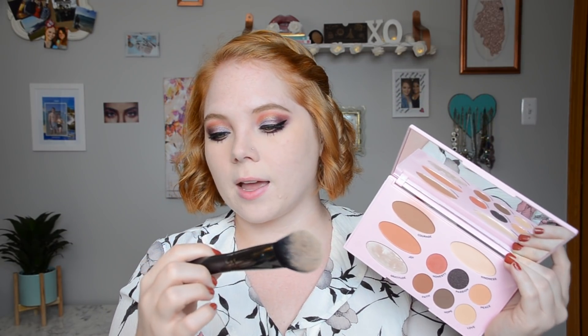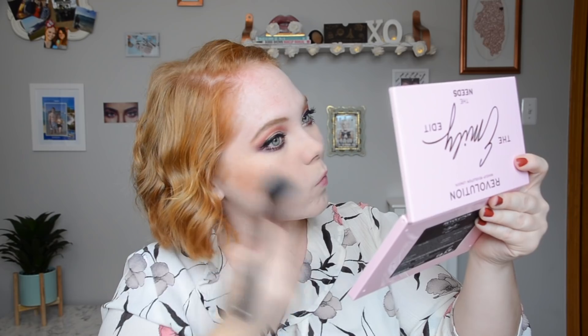I'm going to take the bronzer in Courage with an Elysium Cube brush. I have played around with this face palette quite a bit recently and I do enjoy these products. I desperately need to clean my brushes. I didn't powder my face, so I feel like it's going on a little weird.